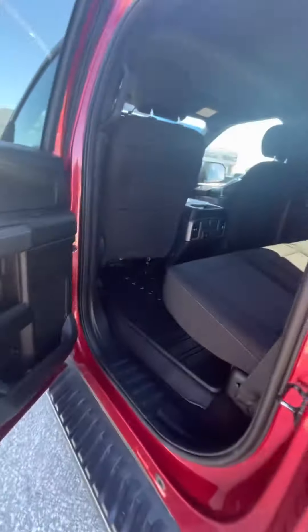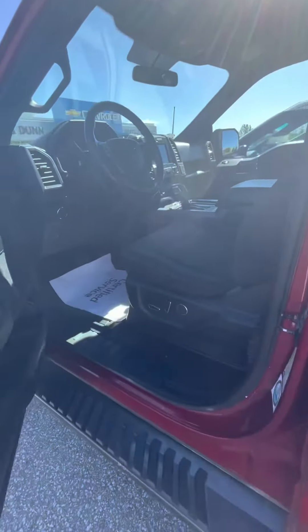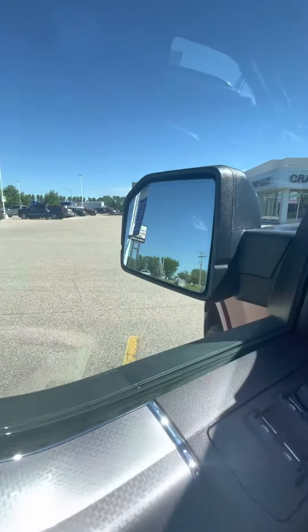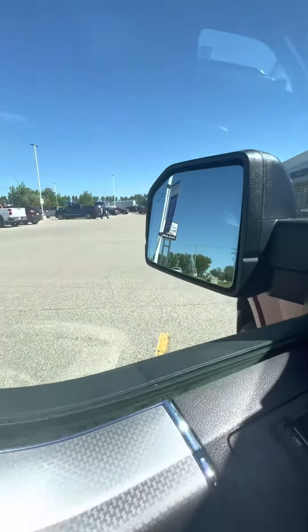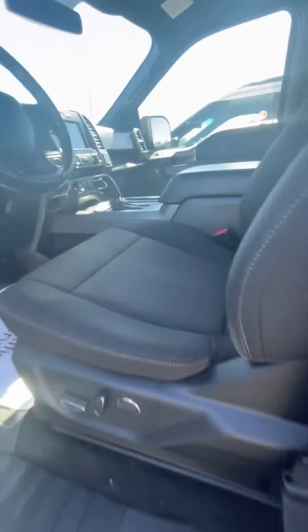Overall, very nice clean truck. Came from a really good previous home. There's your keypad there. It does have the side blind zone alert on your mirrors. Powered windows and locks of course, with a powered driver's seat.